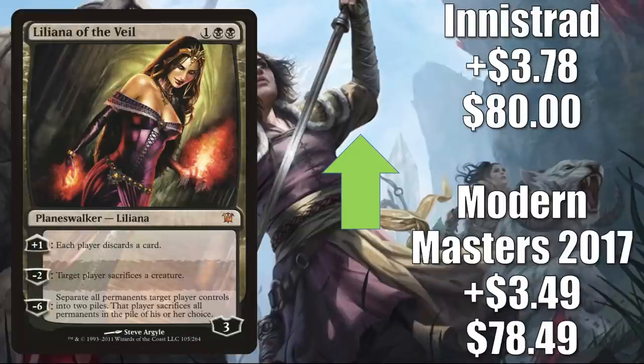Liliana of the Veil was famously pushed out of Modern Jund and Rakdos Midrange because of Lurrus, and now it's making a big comeback. Modern Masters 2017 is up $3.49 to $78.49. Innistrad is up $3.78 to $80. Aside from Jund and Rakdos Midrange, this is also seeing play in The Rock and 8-Rack in Modern, and it does get some Commander play too — for example, it's in Turgrid God of Fright slash Turgrid's Lantern.